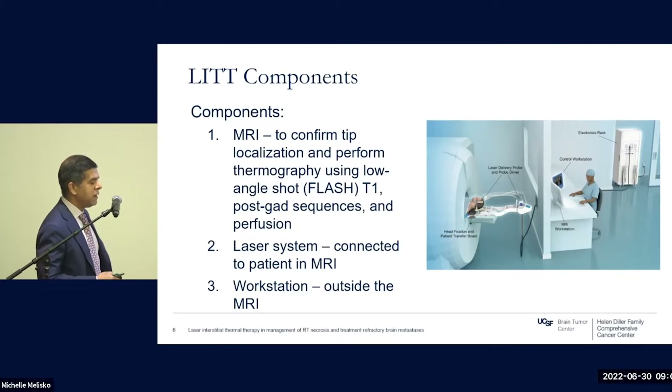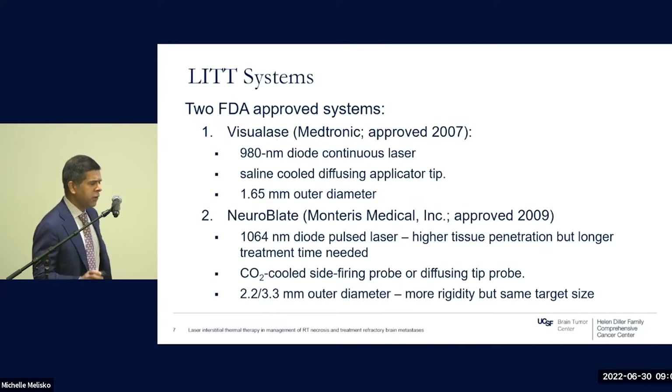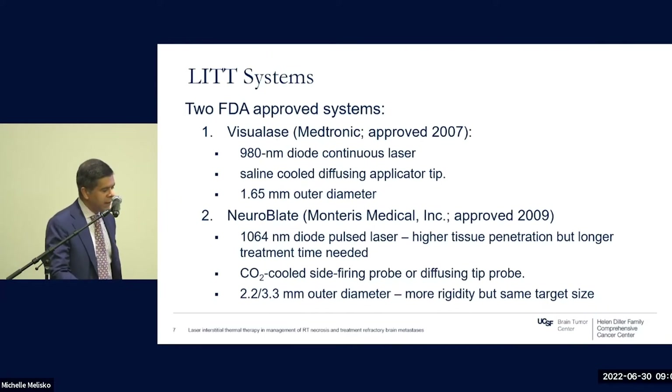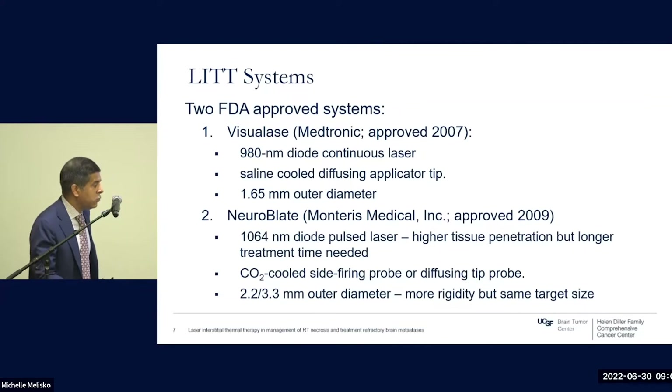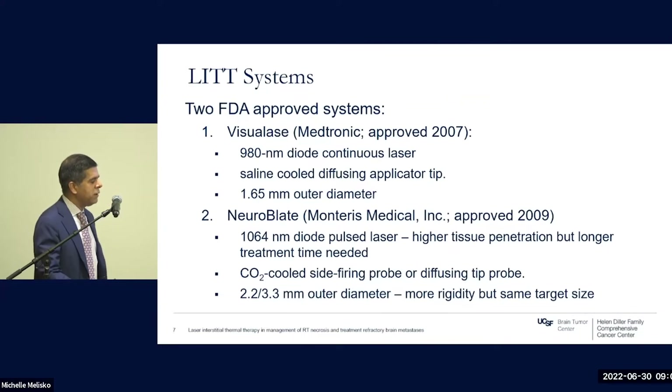After ablation is completed, the laser system is connected to the patient sitting in the MRI, and outside the MRI is the workstation where the surgeon and the rest of the team perform the lesionectomy. There are two FDA-approved systems for LITT. The first, approved in 2007, is VisualAce, which was acquired by Medtronic. It involves a 980-nanometer wavelength continuous laser and cools the tip via saline, with a slightly narrower outer diameter.